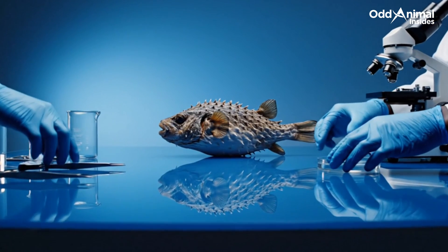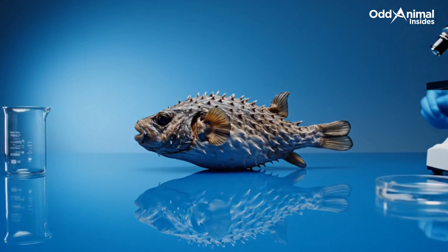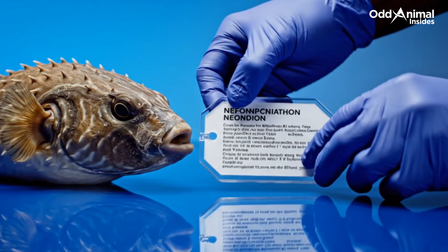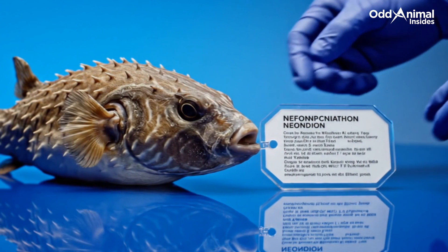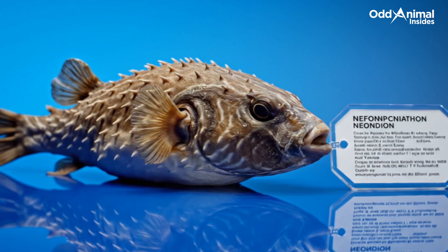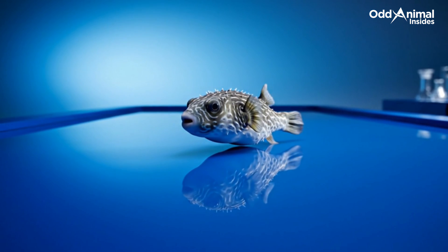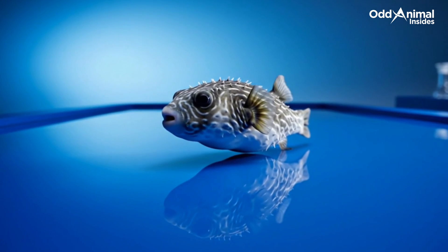Calm, quiet, and perfectly built for survival. The pufferfish reminds us that even the smallest designs in nature hold powerful secrets. Scientists continue to study how this remarkable fish controls pressure and buoyancy, unlocking secrets that inspire designs in modern robotics and marine technology. From its silent defenses to its graceful form, the pufferfish stands as a quiet reminder of how nature balances fragility with brilliance.